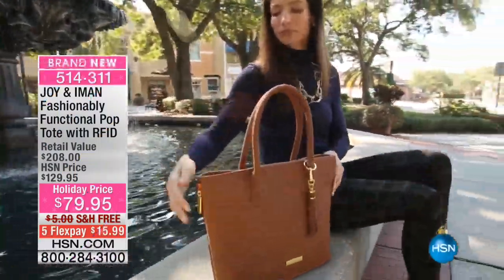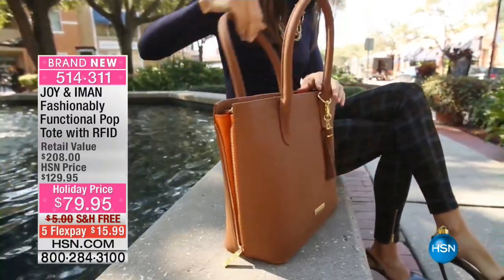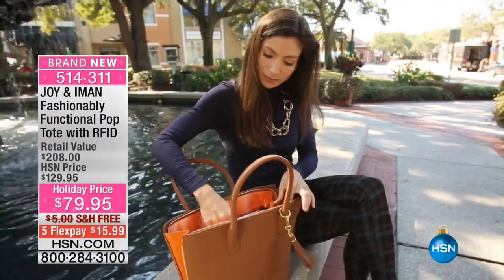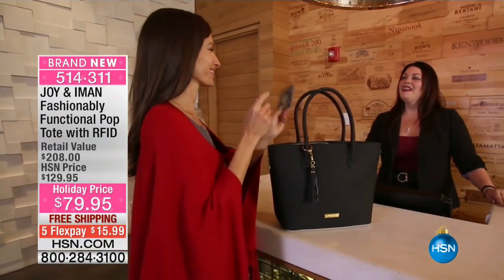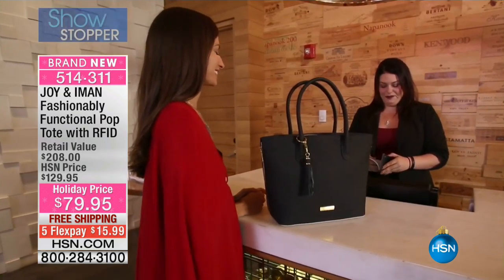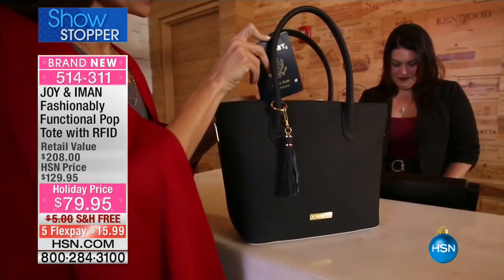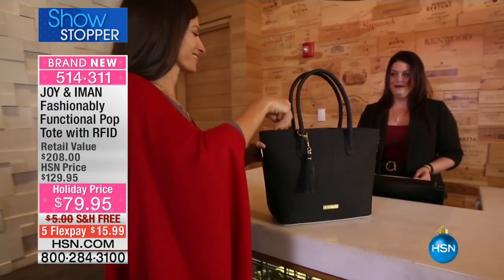I'm going to let you in on a little secret. This price that you're getting tonight at $79.95 was only supposed to be the price if it was the Today's Special, because this was up for consideration, and the only way we were going to honor this price - not with free shipping either, and not with RFID protection - traditionally, that's what we've done. First time ever.